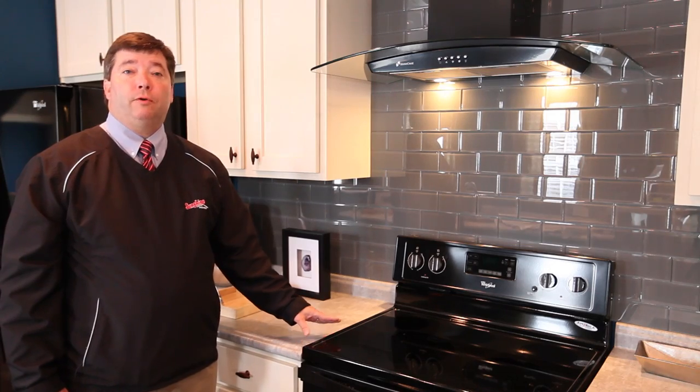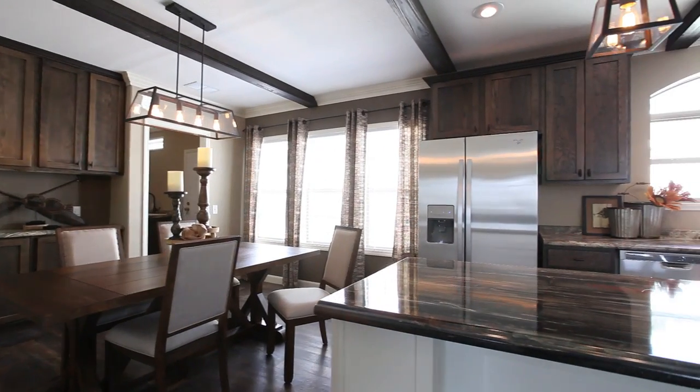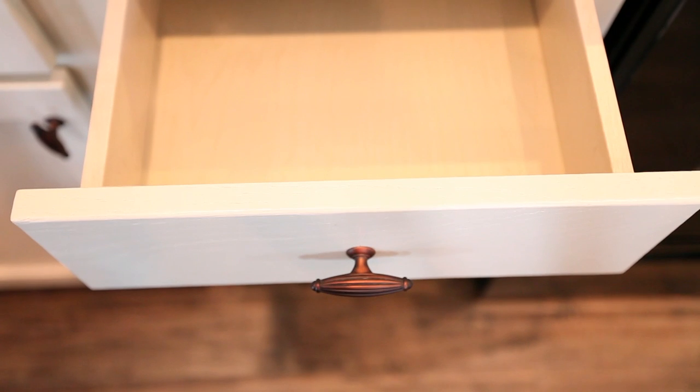The appliances we offer are Whirlpool appliances. We offer them in black, white, and stainless steel. One of my favorite rooms is going to have to probably be the kitchen, because of our cabinet system, our countertops — we use drawers over cabinet doors. We take great pride that our cabinets were made in the USA, and that's why Sunshine Homes has been with us for over 18 years.